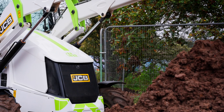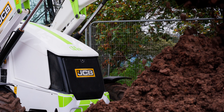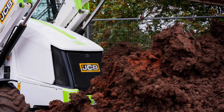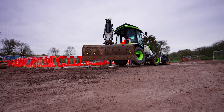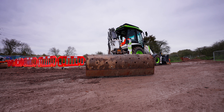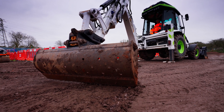The backhoe has been loading muckaway wagons, cleaning up the compound area, and moving materials from the storage areas over to the work area. The hydrogen backhoe has been performing really well, giving exactly the same outputs that we would have been expecting. It hasn't let us down on any tasks. We're absolutely delighted with the feedback from the operator. Using the backhoe loader, it's clear the machine is exactly the same as today's backhoe — no real difference: same pushing power, same dig performance, same manoeuvrability around the site. The only difference is we put a different fuel into the product.